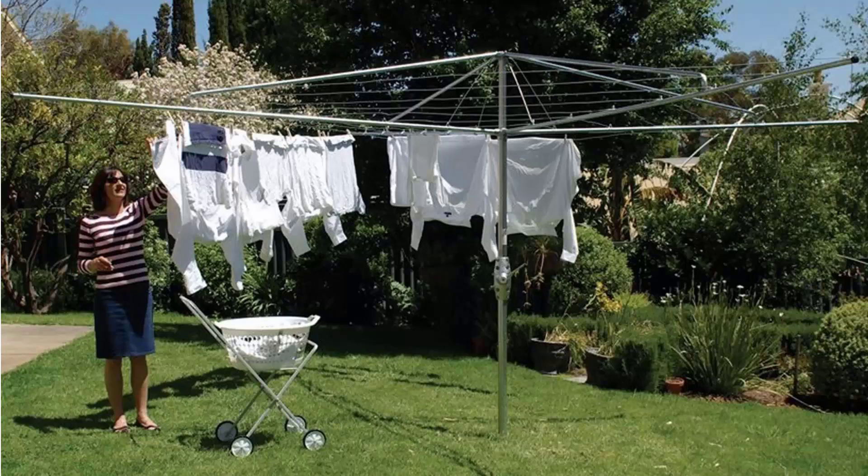If you're looking for the traditional clothes hoist style of rotary clothesline, these are the fixed ones that can't be removed once they've been installed. With galvanised wire and fully galvanised construction — including the main pole, handle area and handle casing — these units are still available throughout Australia from Lifestyle Clotheslines.